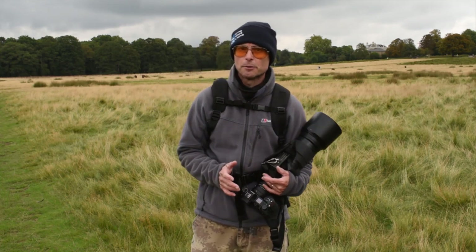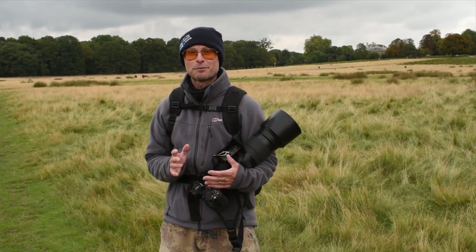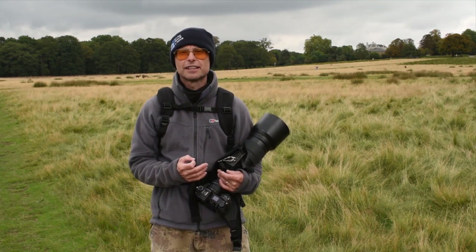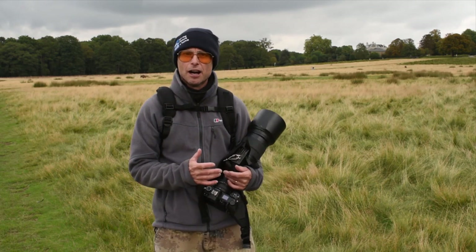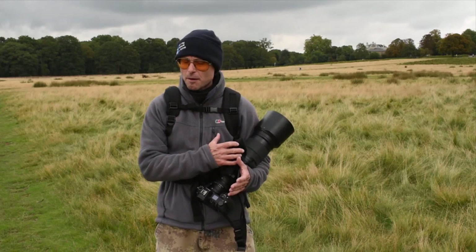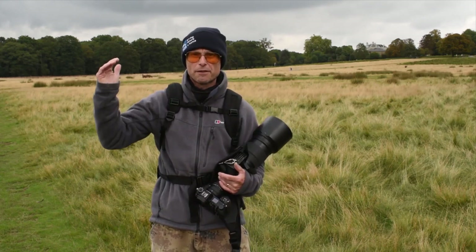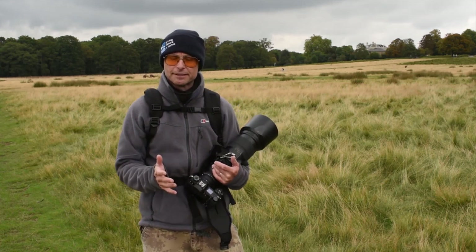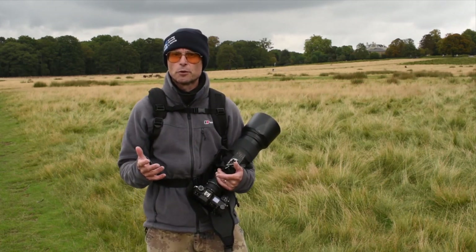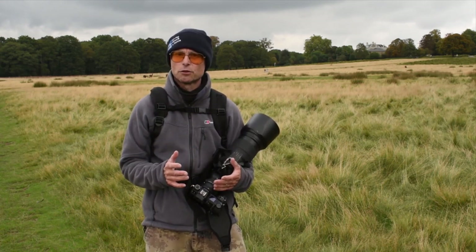So I'm in Richmond Park at the moment and I don't know if you can hear the stag in the background roaring. It's an absolutely fantastic place to be in October because we're here during the deer rut and it's superb. Excuse the planes going over because we are on a flight path here. During late September and the first two or three weeks of October, we've got the deer rut and it's a great time for wildlife action photography.